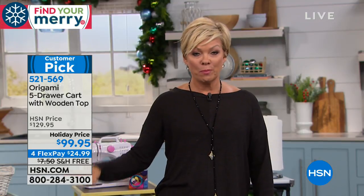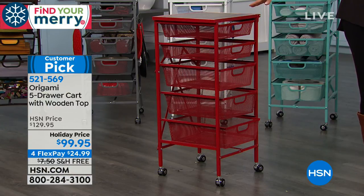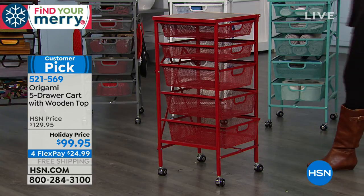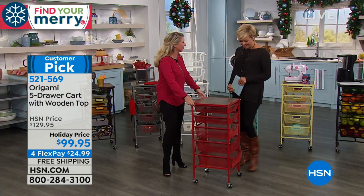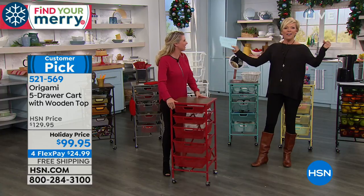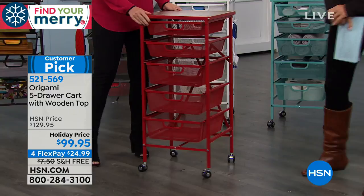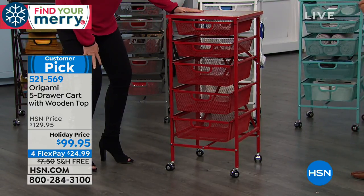There are so many reviews on HSN.com — it's a customer pick, with around 500 reviews. People absolutely love anything Origami. This one in particular is the perfect piece for the kitchen, but there are so many other ways people use their Origami five-shelf system. It's now available in a multitude of colors. My friend Tracy Rosa is going to join us so we can go through the colors and how this one works.